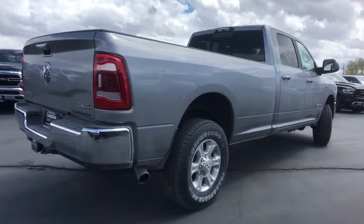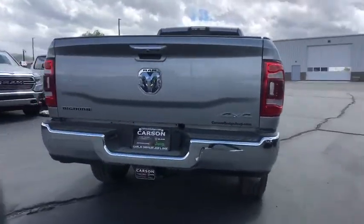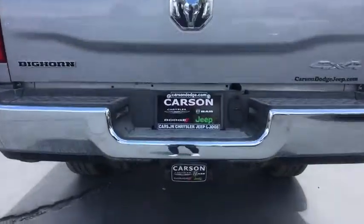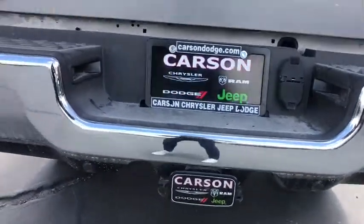Here are some of this vehicle's great options: remote engine start, leather wrapped steering wheel, auto dimming rear view mirror, universal garage door opener, security alarm.